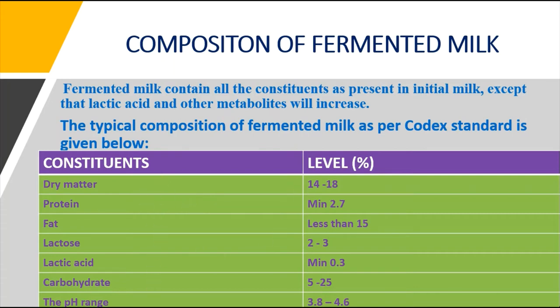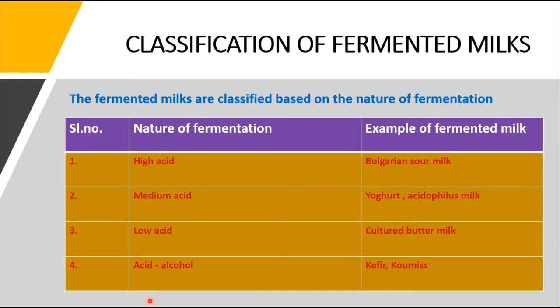According to the Codex standard, the composition levels are: dry matter 14 to 18%, protein minimum 2.7%, fat less than 15%, lactose sugar 2 to 3%, lactic acid minimum 0.3%, and carbohydrate 5 to 25%. The pH range should be 3.8 to 4.6, whereas the general milk pH is 6.7 to 6.9, showing that fermented milk products are significantly more acidic.